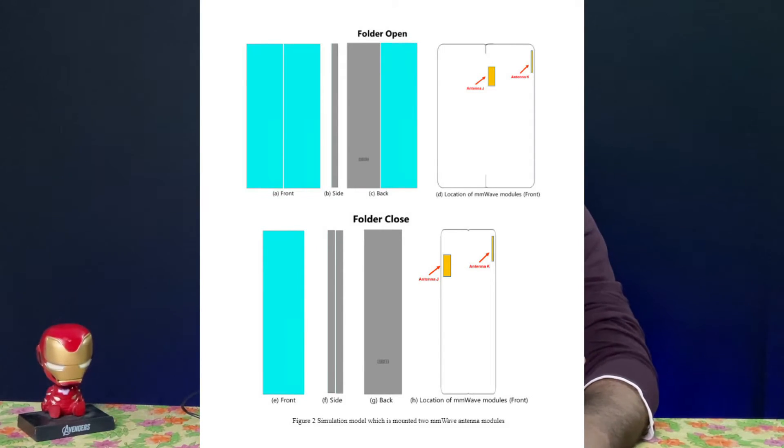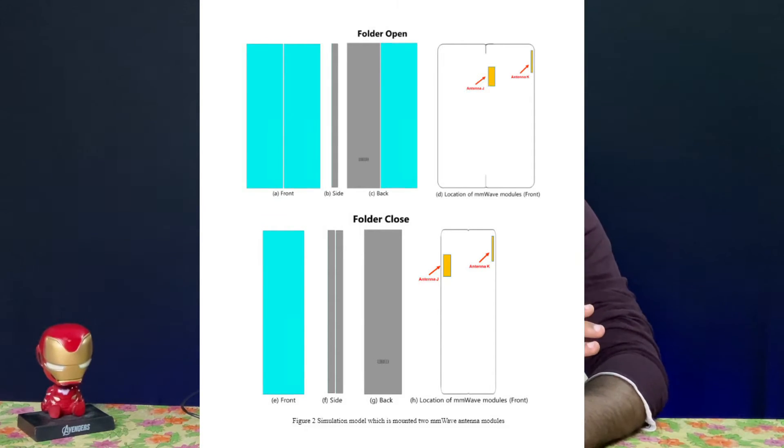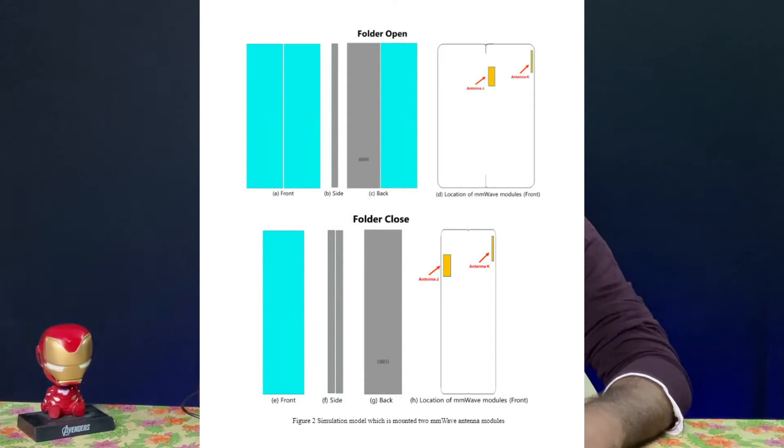I am going to show you an image. You can see the foldable mobiles on the front, sides, back, and fold. You can see the foldable mobiles on the front and sides.